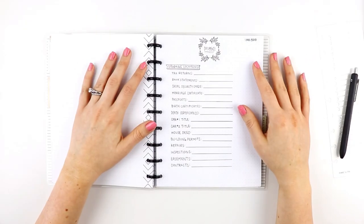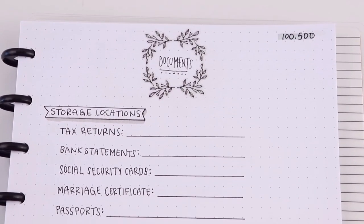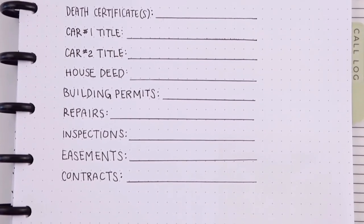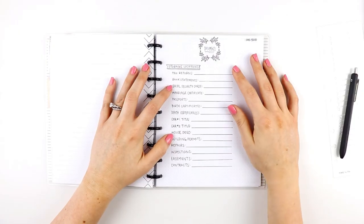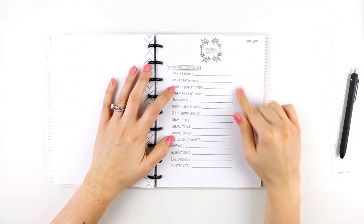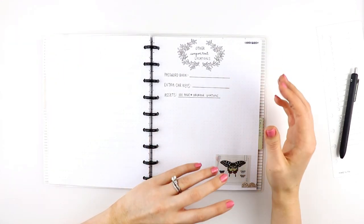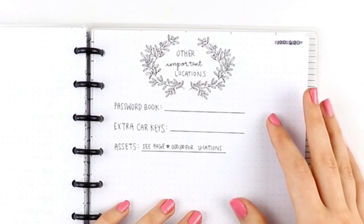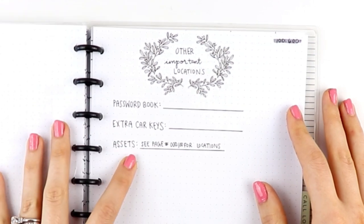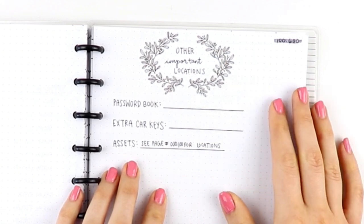There is a list of the storage locations of documents that may be needed to fill out paperwork, including the marriage certificate, passports, birth certificates, and the house deed. This will hopefully save lots of time because the individual doesn't have to search — they can just flip to this page and identify where things are stored. I also included a page for the locations of physical objects — things that are not documents — such as our password book, extra car keys, and physical assets, with a reference to the relevant page for those locations.